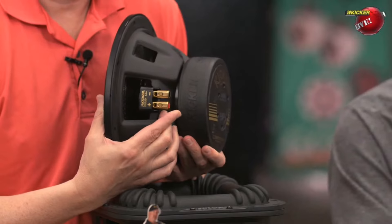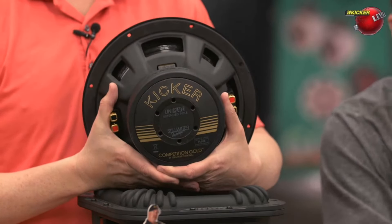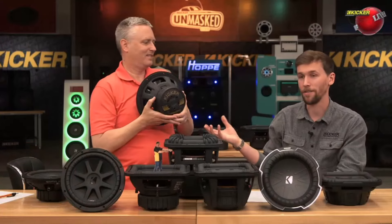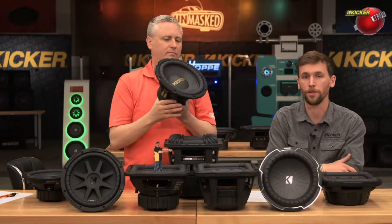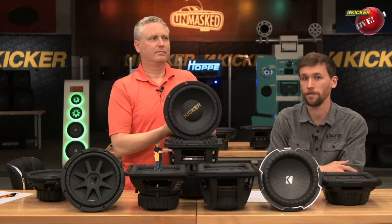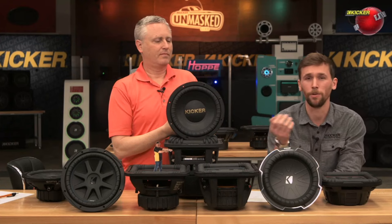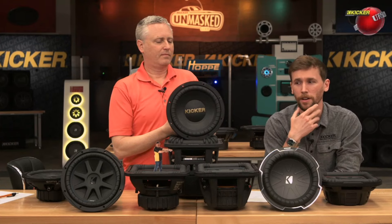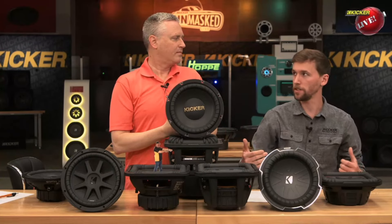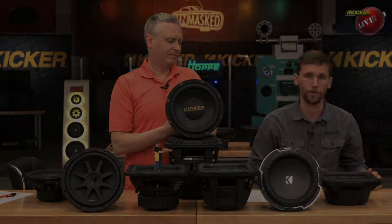Really, this is for that guy that wants nostalgia value but still wants a great sounding subwoofer. In my opinion, this subwoofer sounds a little bit smoother and has better transient response than the CompR it's based off of. I'm not sure why — it might be the cone difference or something like that. It's for that guy that loved his gold letter subs back in the day and wants to get into something newer, but still keep that retro look.